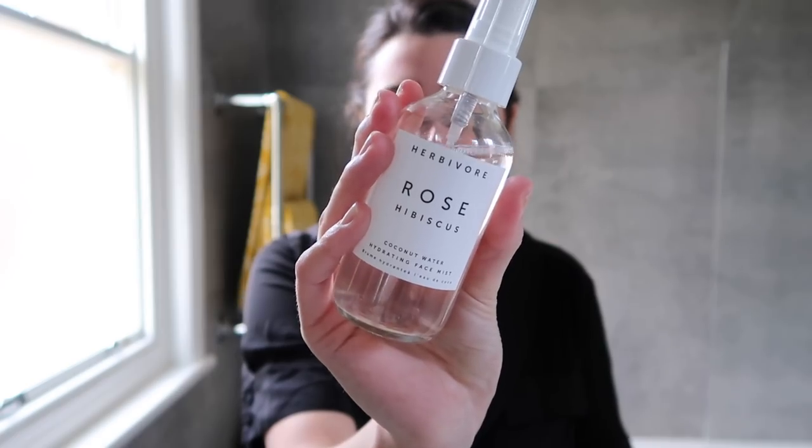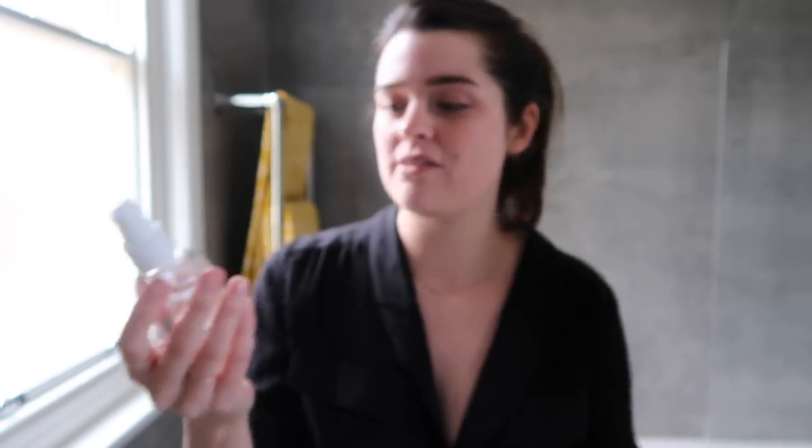My first favourite is this and I'm desperate to get it on my face because I've just cleansed and you know when you just cleanse and your face is feeling a little bit tight? I need to put a bit of moisture on it. It's from Herbivore — it's just recently launched on Space NK Online and in a couple of their stores. This is their Rose Hibiscus Coconut Water Hydrating Face Mist, and face mists were something I was really into a couple of years ago.